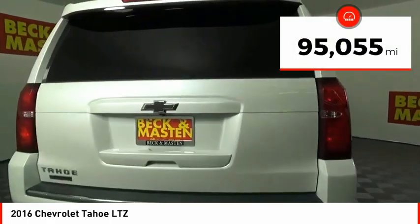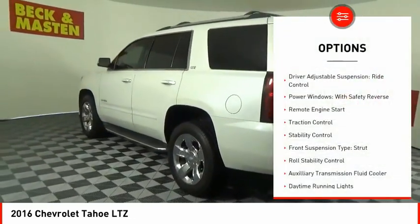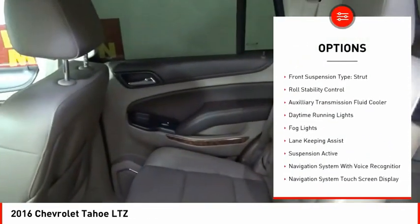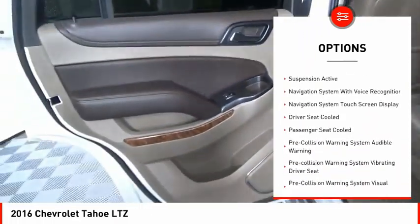This vehicle has less than 100,000 miles. Here are some of this vehicle's great options: driver adjustable suspension, ride control, power windows with safety reverse, remote engine start, and traction control.